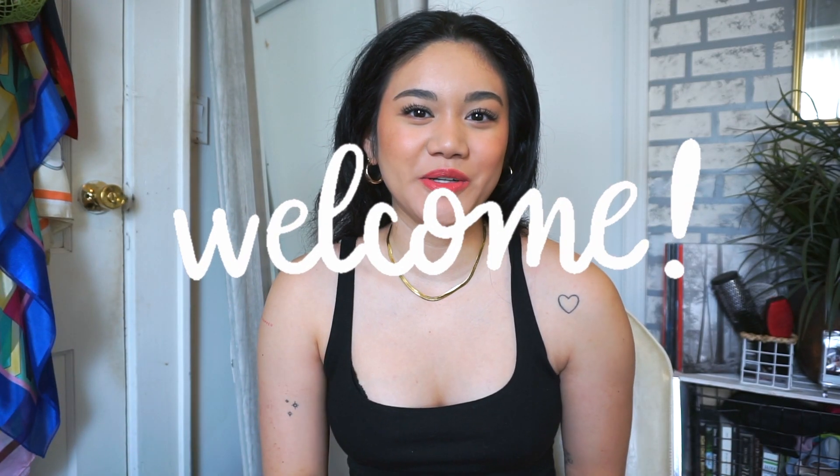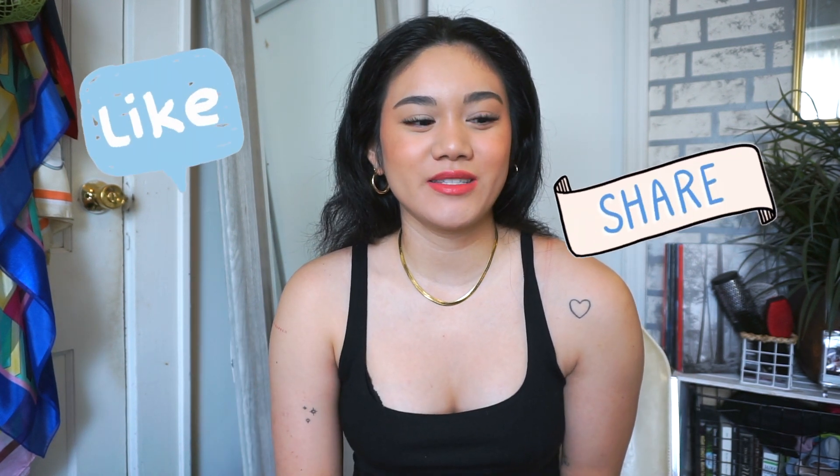What's up everyone, welcome back to my channel. My name is Laurel if you guys are new here. Be sure to like, share, and subscribe. For today's video I'm going to be doing a massive Memorial Day thrift haul — these are pieces I picked up during the four-day Memorial Day sale at my local thrift store. Everything was 50% off so I kind of went a little crazy.